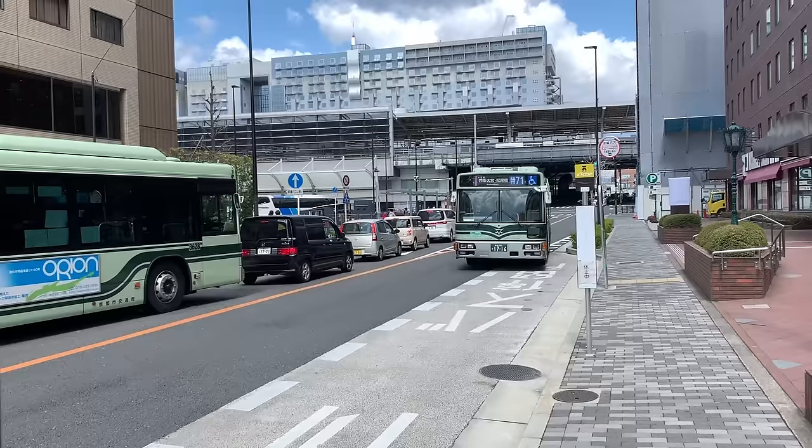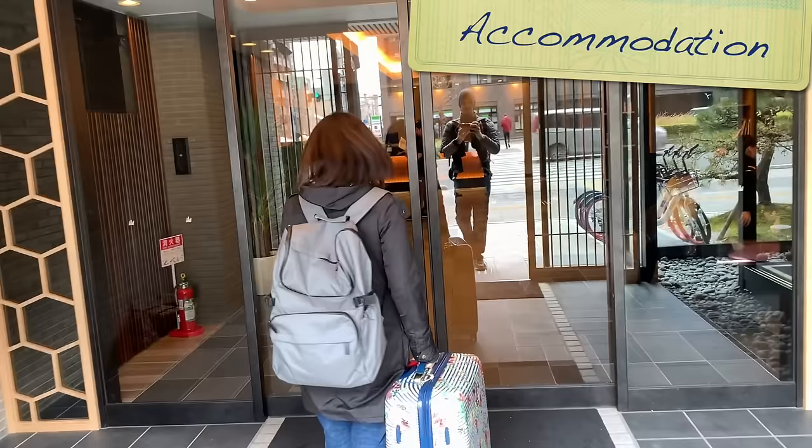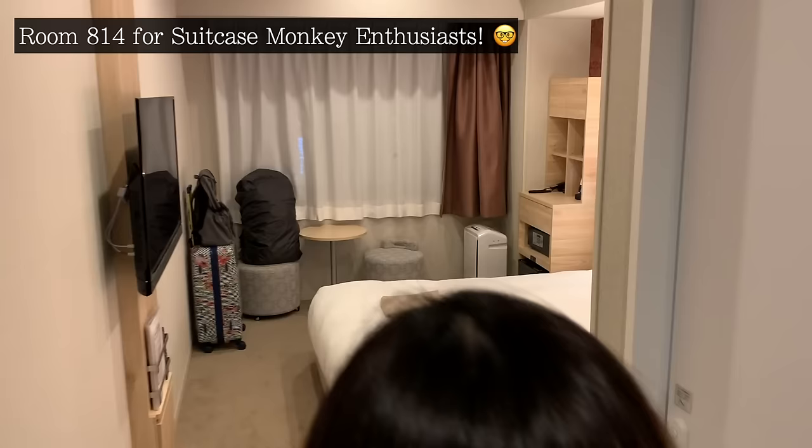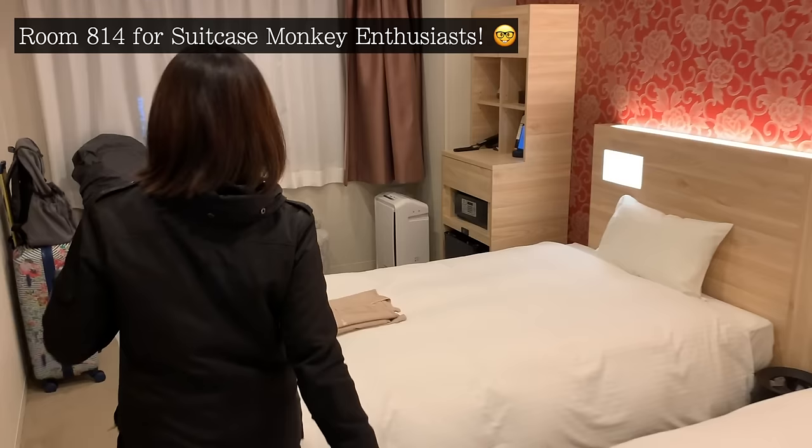Also, just quickly — if you're looking for a good, clean, affordable hotel, I'll link where we stayed in the description below. It was literally in the centre of Kyoto, so it was one bus or train ride to pretty much everywhere on this list.